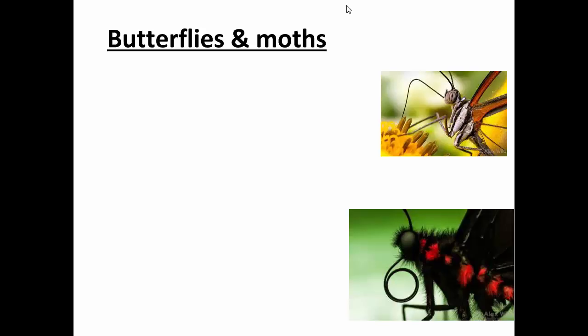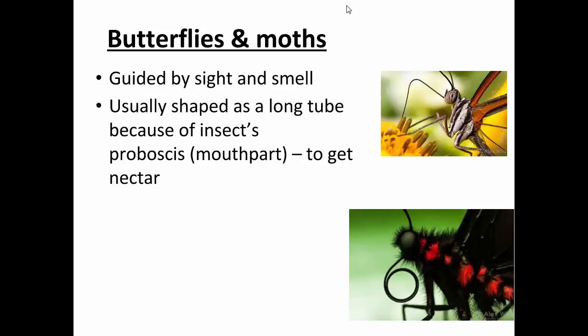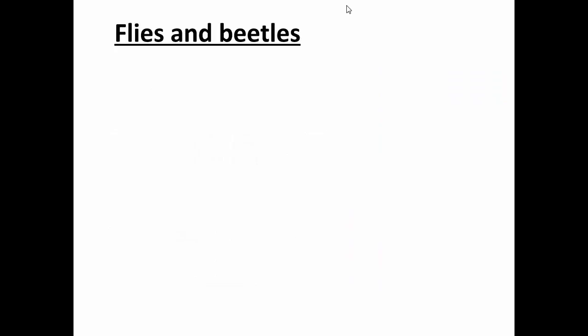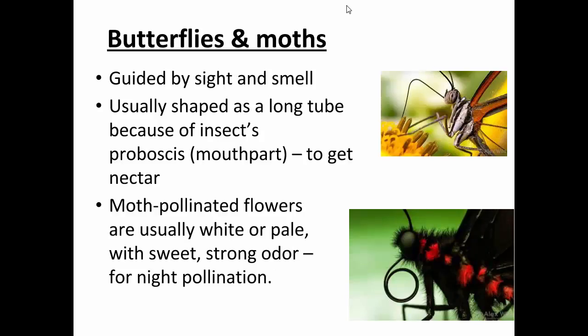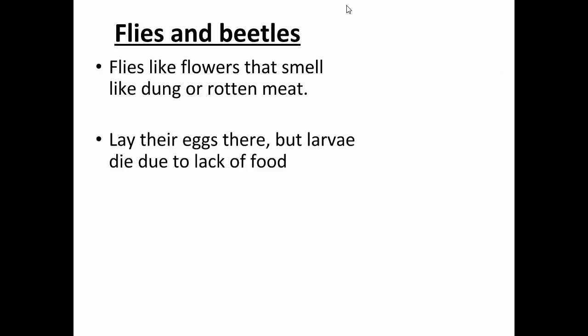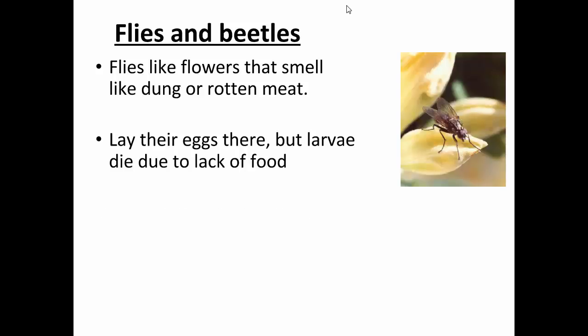Butterflies and moths also feed on lots of nectar. They have a long proboscis — a long tube they use to suck nectar out of flowers. You can see the proboscis curled up on a butterfly; they dip it into the nectar, and along the way pollen gets on them. Moth-pollinated flowers often smell like dung or rotting flesh because that's what moths are attracted to. Similarly, flies and beetles are attracted to flowers with smells we probably wouldn't enjoy.